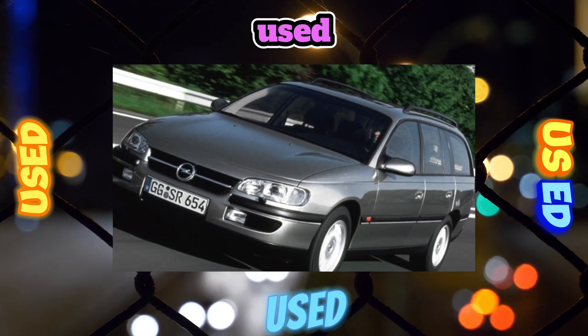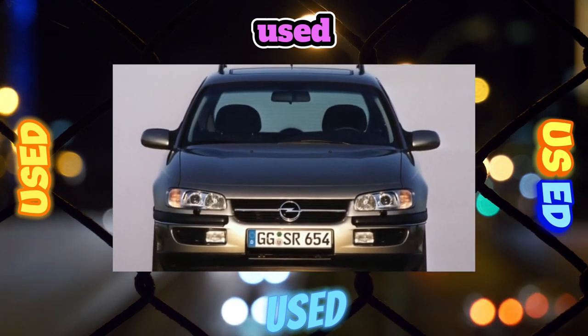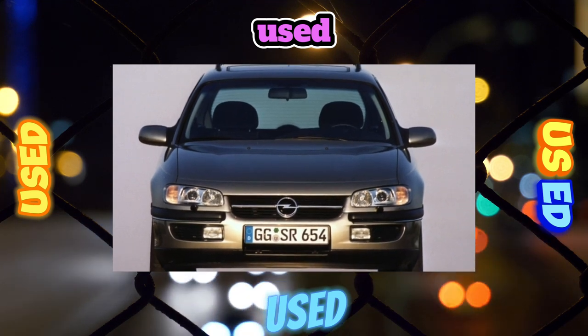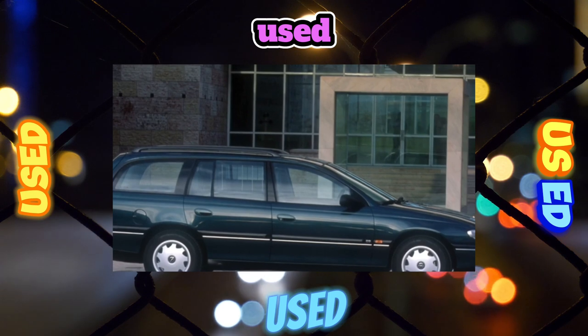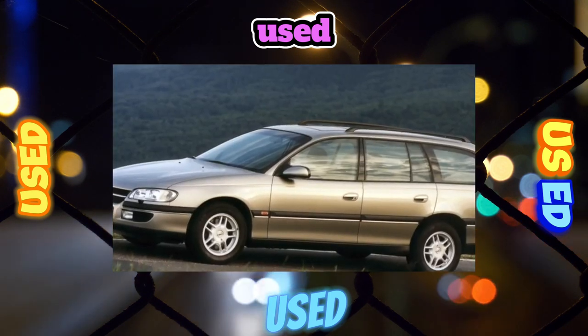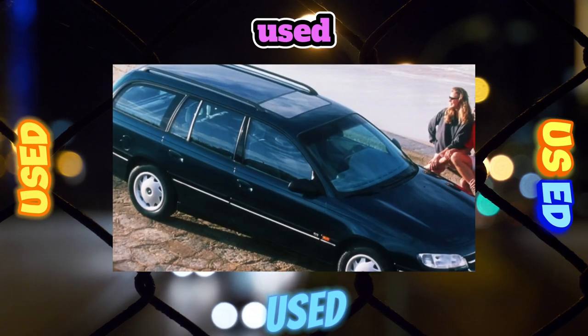Opel Omega B is a good choice for a reasonable price. The purchase of this car can be recommended to pragmatic motorists who are primarily interested not in the prestige of their vehicle, but in its consumer qualities — and those are good on the Omega B. An important plus is that the cost of maintenance is lower than that of other competitors.